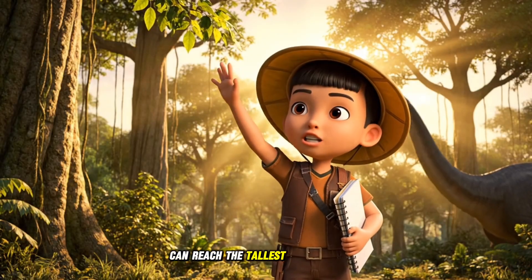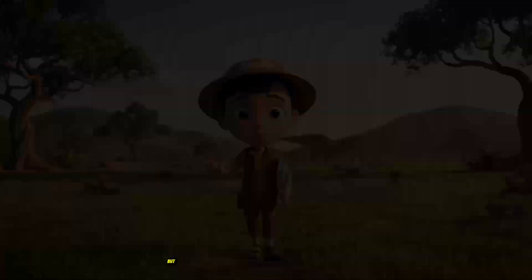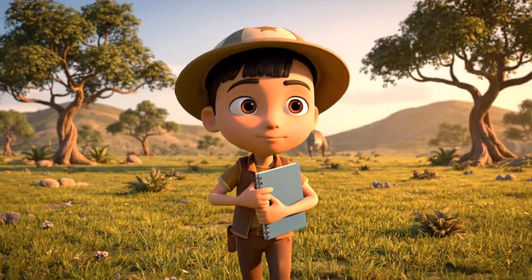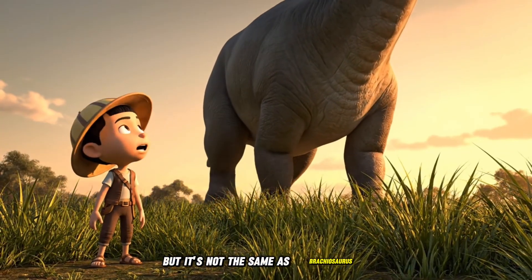Brachiosaurus can reach the tallest trees and eat leaves way up high. But Brontosaurus looks a bit different. Let's check it out. Wow, Brontosaurus is huge, but it's not the same as Brachiosaurus.